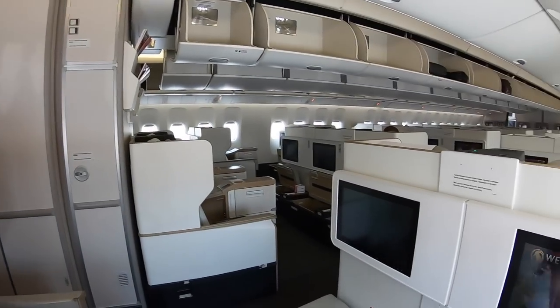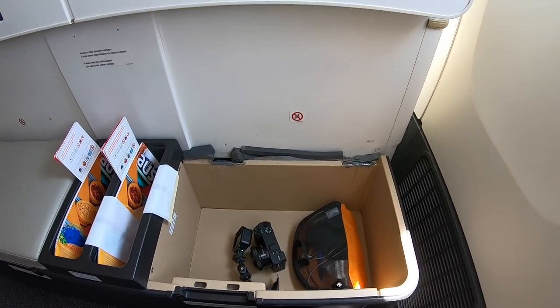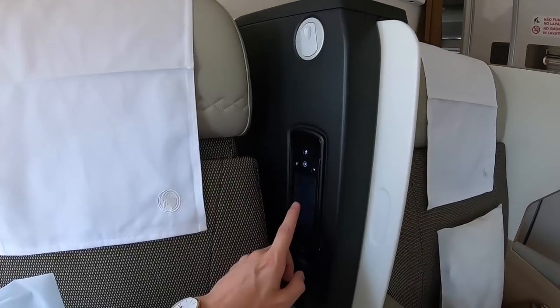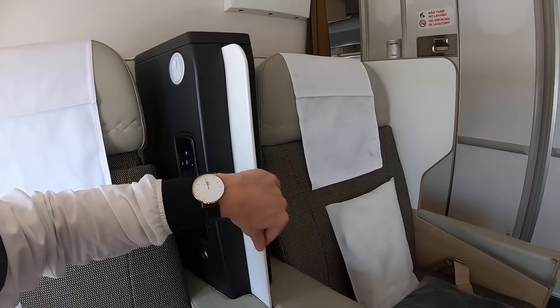Welcome on board TAAG's 777 in business class. As you can see, it comes in a 2-3-2 configuration, with 8 first class seats in front. The remaining seats are economy class in a 3-3-3 configuration — most airlines configure their 777 economy in 3-4-3, so that's very generous in terms of space. The first thing I've noticed is that something is missing — the ottoman here has seen better days. Then you have the screen in front of you.